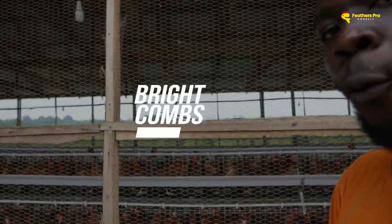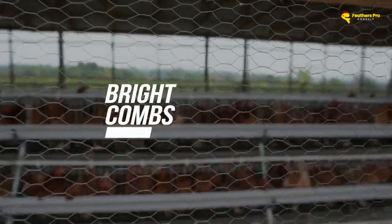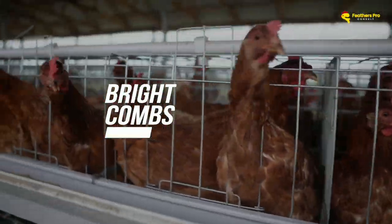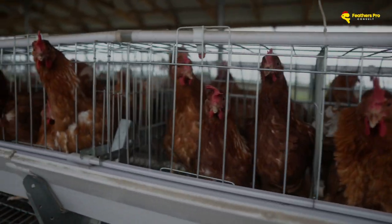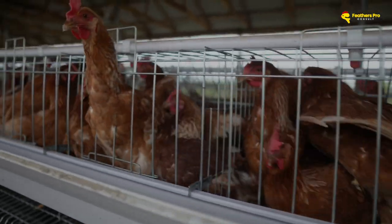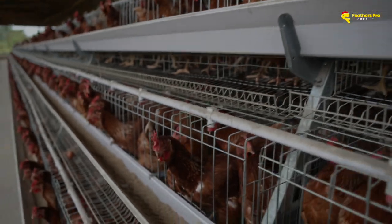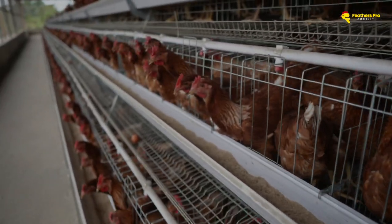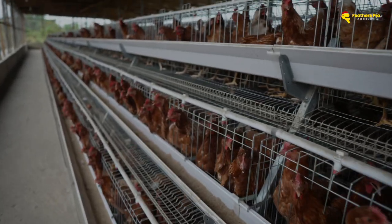I can see some of them — their combs are well pronounced. Let me see if I can zoom in before we get talking about water as an important ingredient. Some of them have really pronounced combs already. Probably when I get inside I'll show you better.